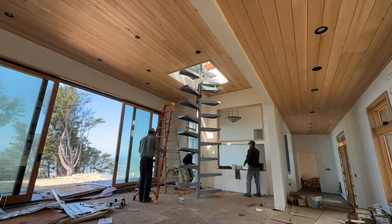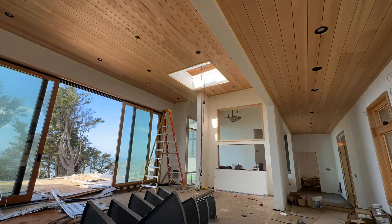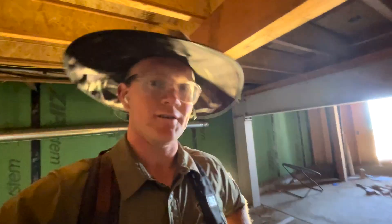The spiral staircase is going in right now. They had to make a bit of a modification to it - it was just a little bit too tall. So they had to fix that, which stunk, because they actually had it installed, then uninstalled it to make that modification, and now they're reinstalling it.